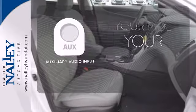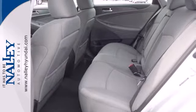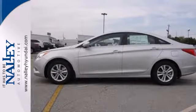Make your vehicle your headphones with the auxiliary audio input. Become inspired. Come see this Hyundai Sonata and start living today.